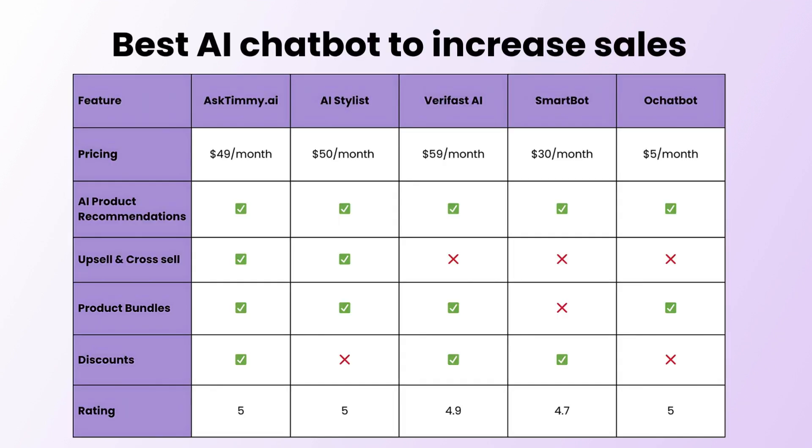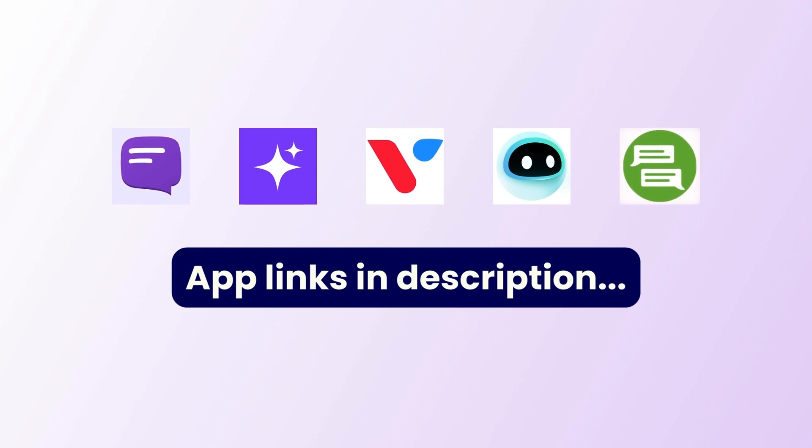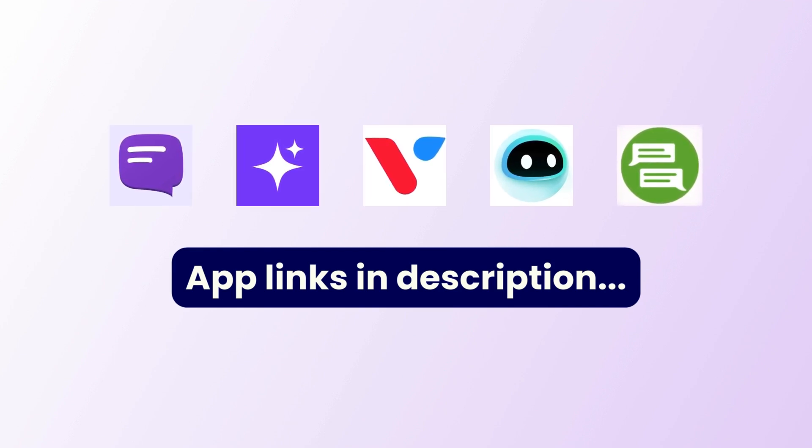And there you have it, the five best AI chatbots to increase sales on your Shopify store. App links are available in the description. Choose the app that best suits your store. See you in another great video.